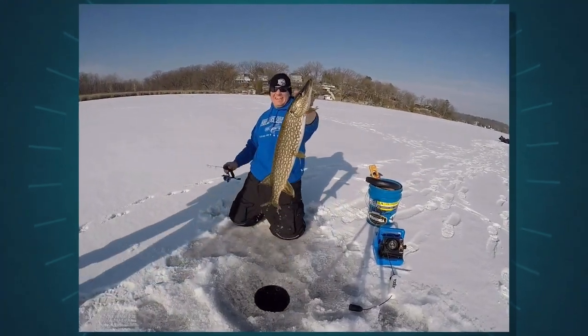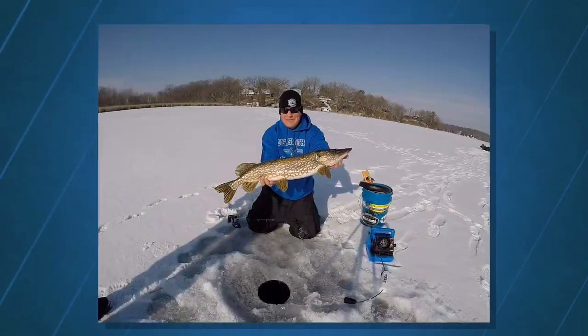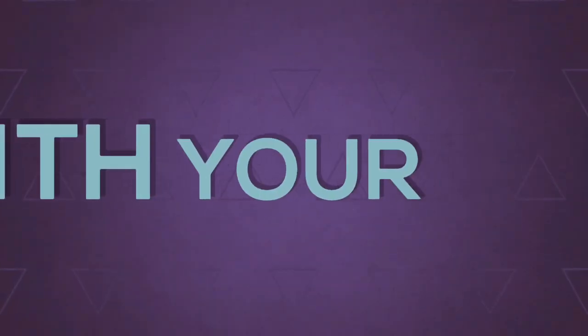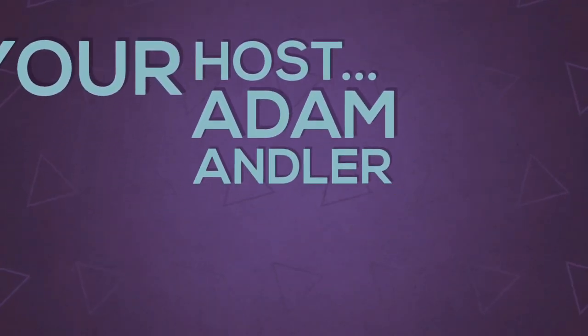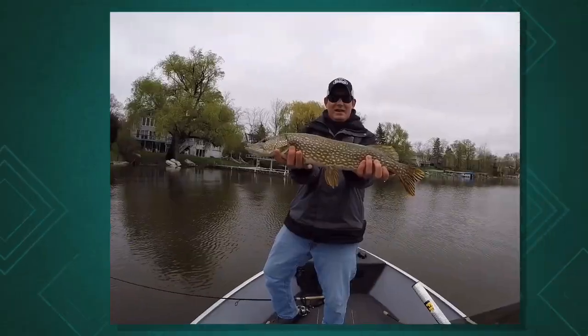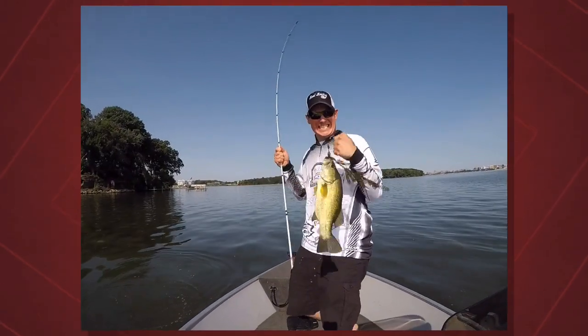Yes! What a beautiful fish. That is a dandy. Look at that fish. That's a beauty.